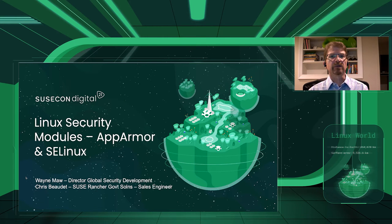Good morning, good afternoon, and good evening. My name is Wayne Maugh, and I'm the Director of Security Solutions here at SUSE. I'm joined today by Chris Beaudet, Sales Engineer for Rancher Government Solutions, RGS for short. Today, Chris and I are going to talk about Linux security modules offered in SLES, SUSE Linux Enterprise Server.